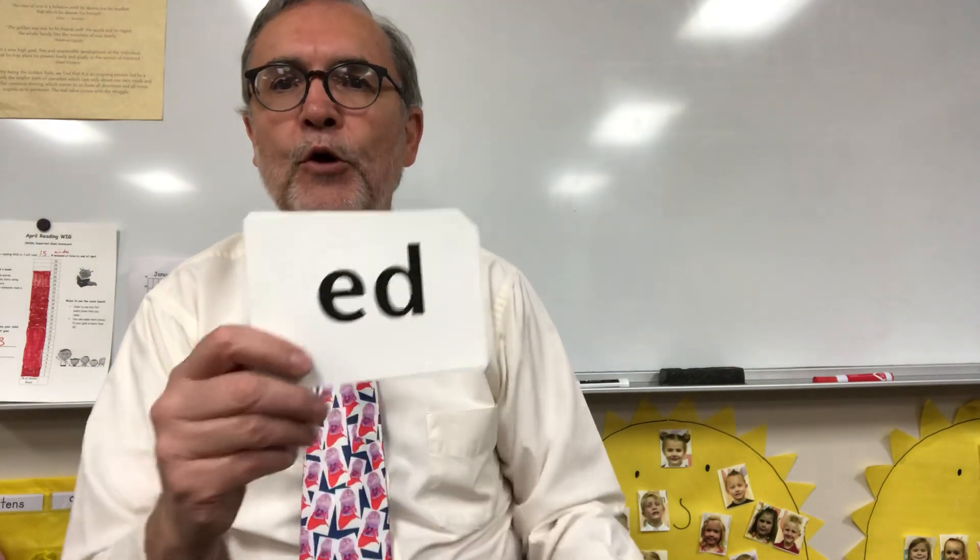Hey guys, let's do some reading, shall we? I believe we shall. Before we get started, I want to let you know that today you're going to be doing some writing with me. You're going to be writing some short E words and some long E words. So you're going to need a pencil and a piece of paper. You can go get one right now, pause it, or you can pick it up in a minute because first I'm going to show you these new phonograms.